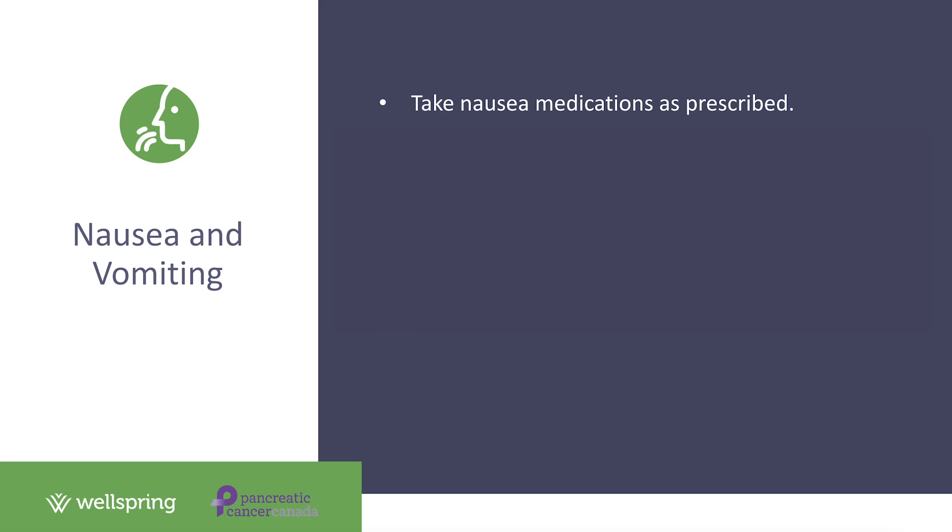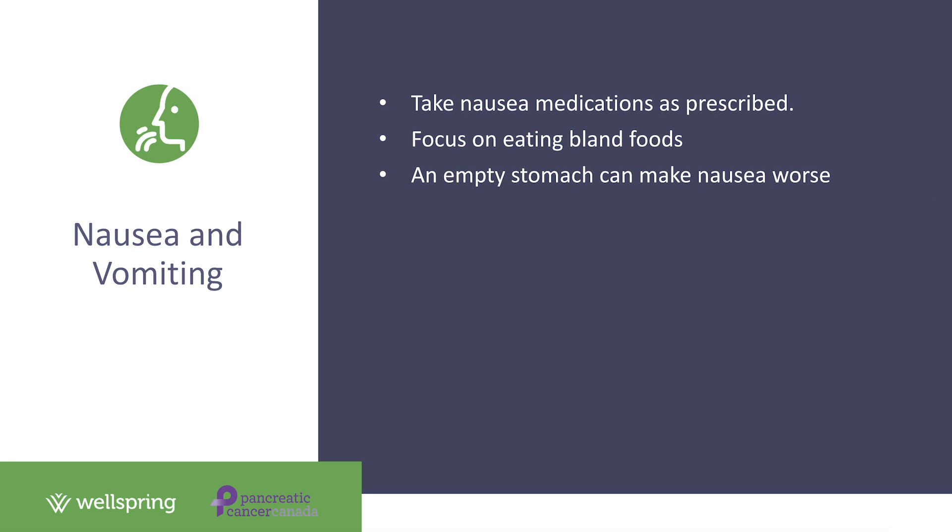If the medications aren't working for you, let your healthcare team know, as there are usually other options to try. When experiencing nausea, focus on eating bland foods that are easy on the stomach — things like dry crackers, bread, mashed potatoes, and lean proteins like chicken or tofu. Also remember that having nothing in your stomach can make nausea even worse, so try nibbling on dry crackers or something similar if you haven't eaten in a few hours.